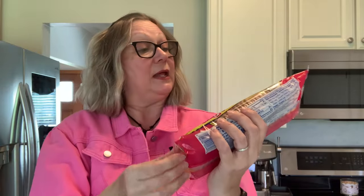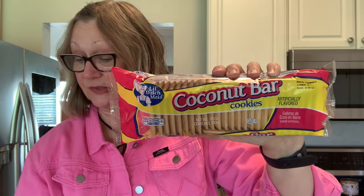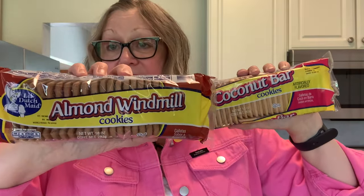I also picked up some cookies. I got these coconut bar cookies. Now I've heard some things about these — they are made by Little Dutch Made and they are made in the USA. We also have the Little Dutch Made almond windmill cookies. I've heard that these are good, so I'm going to have these on hand for when our moms are here and we have our afternoon coffee.